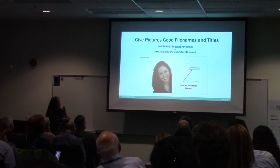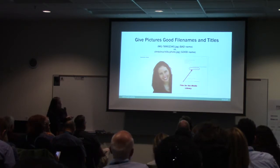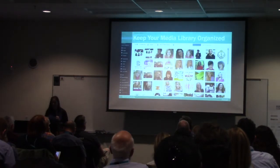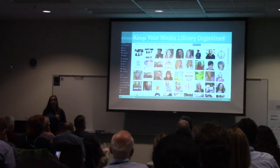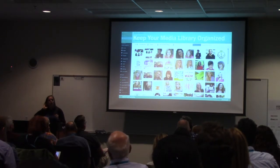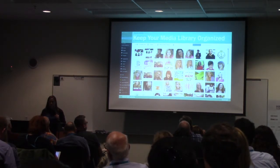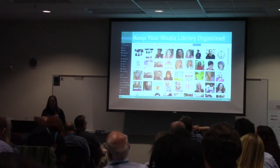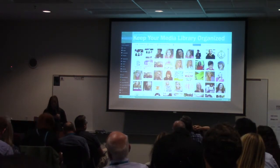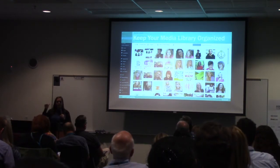When you take a picture with your camera, it'll probably have a name like 'image' and some long number — that doesn't tell you or the search engines what it is. You want to give a descriptive name, and dashes represent spaces to Google. So Google understands 'Christina-Hills-photo' as 'Christina space Hills space photo' — very descriptive for search engines. Use dashes, not underscores, because Google sees underscores as part of the file name but not as separators.